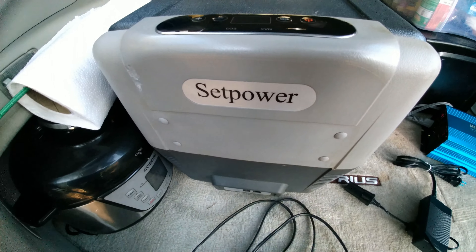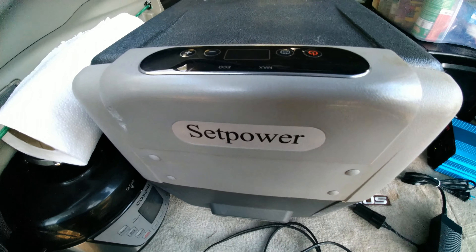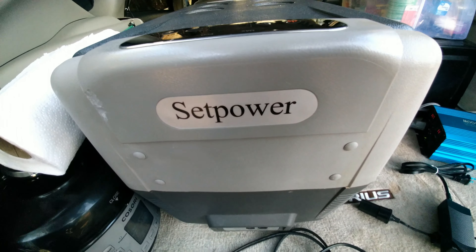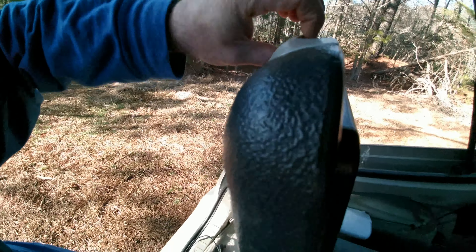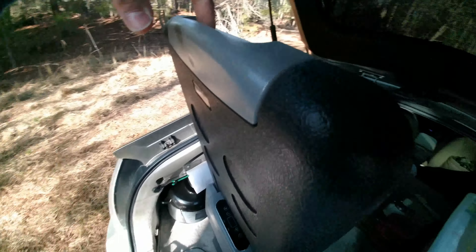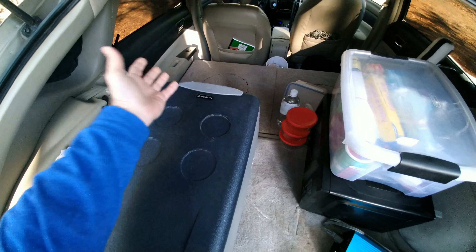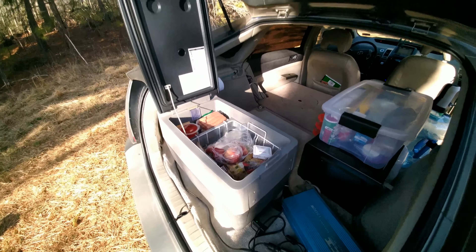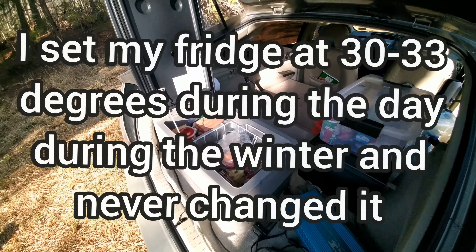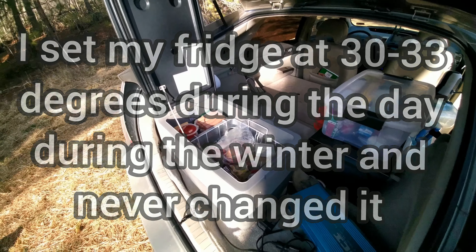The fridge I have is made by SetPower — not a big brand, pretty much an Amazon-only brand, but I've been really happy with them. They've answered every email question I've had. One thing that did break was a little spring and plastic clip on the handle — I emailed them a picture and they mailed me a new handle immediately without even charging for shipping. During the winter I'd set my fridge at about 30 degrees and keep it there all winter. It ran during the day and stayed cool just fine at night.